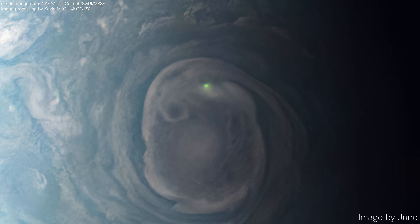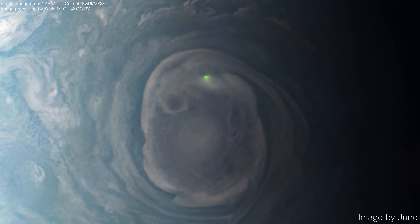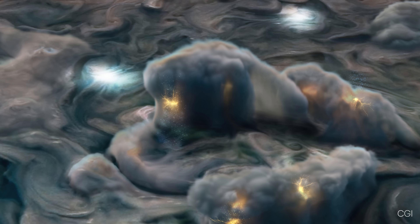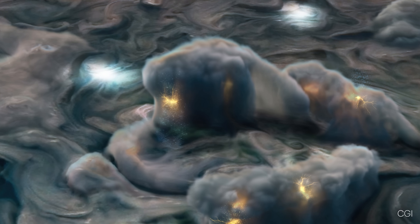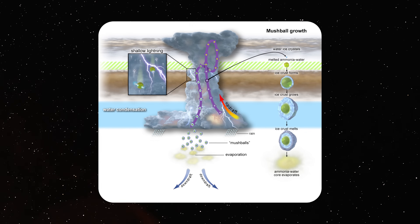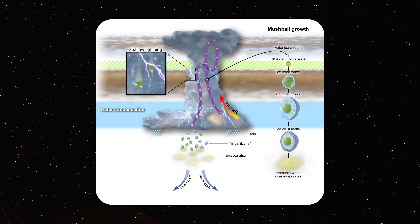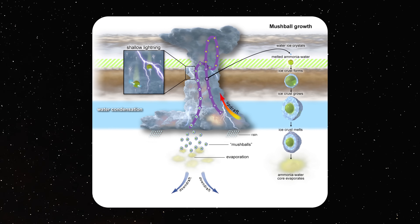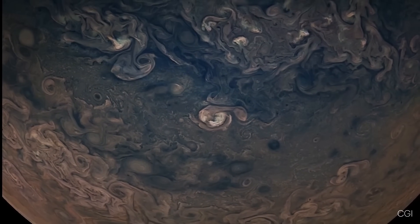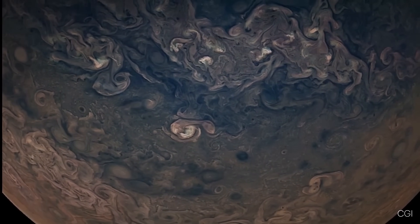On Jupiter, lightning appears as bright flashes. Unlike the yellowish hue of Earth's lightning, which results from our oxygen-rich atmosphere, Jupiter's lightning likely has a bluish or whitish glow due to its hydrogen-dominated atmosphere. Juno has also observed mushballs — slushy hailstones composed of water and ammonia — that are thought to play a role in the generation of lightning, acting as catalysts within Jupiter's turbulent atmosphere.